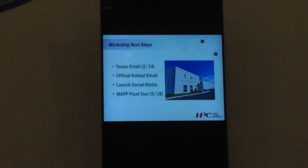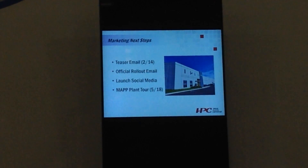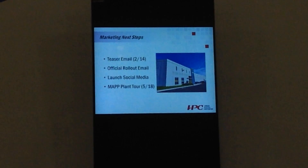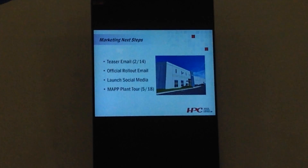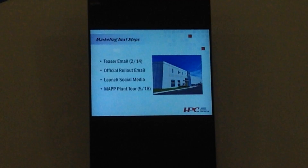We're going to be sending out emails to all of our customers and then launching all this stuff. Remember, we have a MAP plant tour on 5/18. Next month we're going to start putting together a list of things we really want to drive for that tour. There are going to be 62 people here — basically 10 groups of people walking through the plant on 5/18.